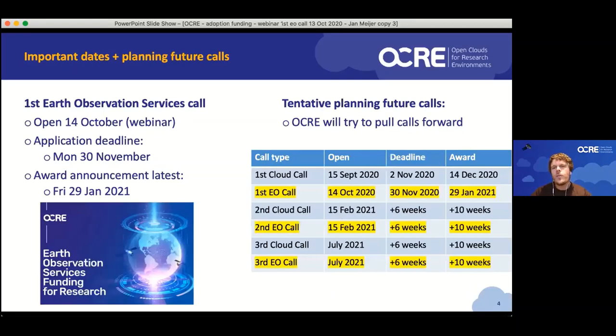Some important dates for this call and future calls: we currently have an Earth Observation adoption call open. The application deadline is Monday the 30th of November. We then use some time to evaluate the proposals, and anyone who has submitted a project should know by the 29th of January at the latest whether or not they've been awarded. Subsequent calls for Earth Observation are planned to open in mid-February and somewhere around July, though we're going to make an attempt to pull that last call forward.